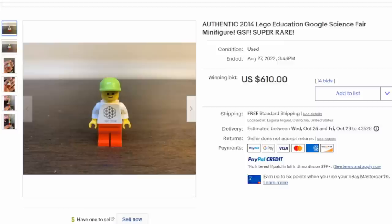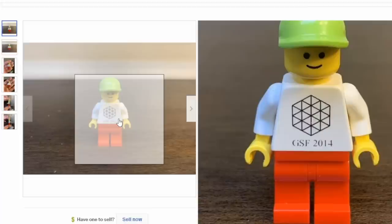Lego also made a large number of promotional figures, as well as some made for tours and events. Google had a science fair, and this is one of the figures available from Google Science Fair — you can see the logo in the center, GSF, Google Science Fair 2014.